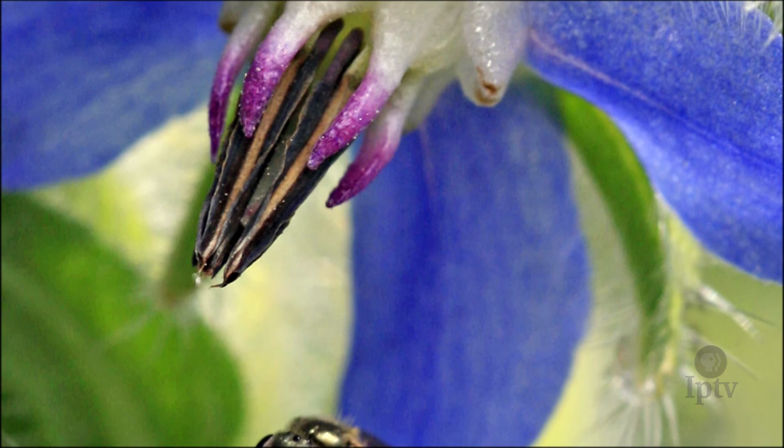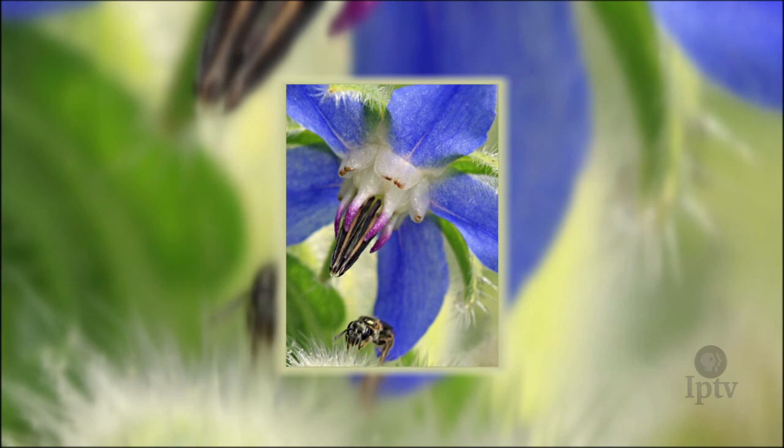But the more I share it with people, the more fascinated they are. And I like when I hear people saying, "I ought to get a macro lens. That looks like fun."